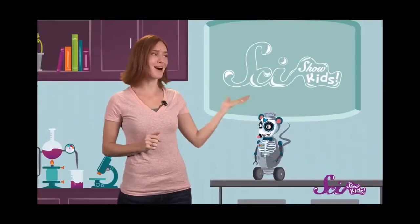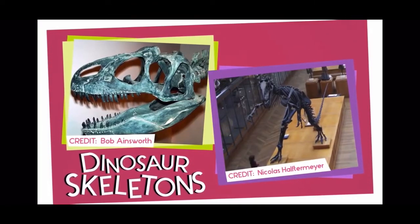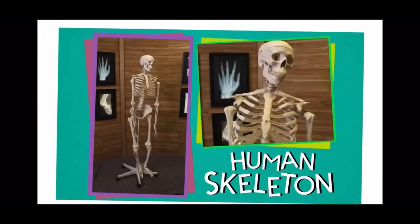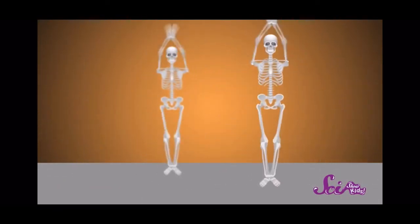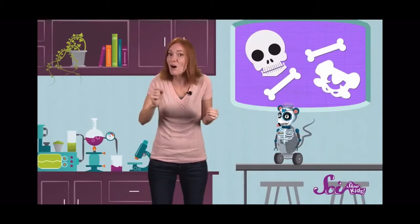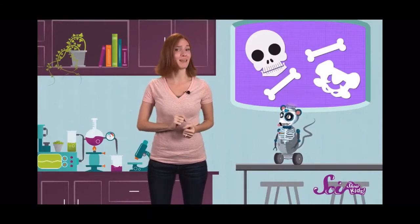Believe it or not, there's something a lot like this inside of you and inside of me, too. It's a skeleton! You may have seen skeletons like the ones they have of dinosaurs in a museum, or maybe plastic models of human skeletons, like this. Maybe you've even seen dancing skeletons around Halloween, but do you know how important, cool, and powerful your skeleton really is? Let's get to know your bones, from how they help you move, to the different kinds you have, and the super special job they have to do.